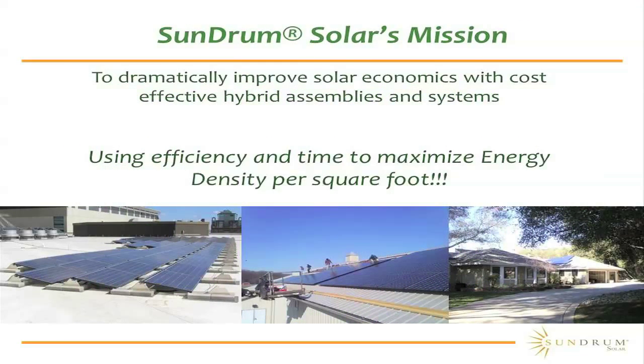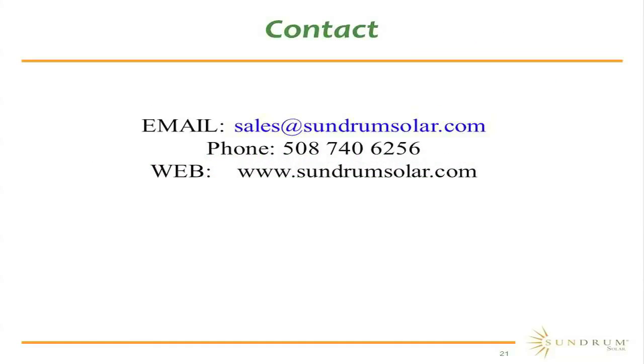Our mission of improving solar economics with cost-effective hybrid assemblies really doesn't end here. With this evolutionary step in our industry, it's created a world of opportunities. We are using efficiency and time to maximize the energy per square foot delivered to our customer. Thank you for your time. If you wish to contact us, you can reach us by email at sales@sundrumsolar.com or through the web at www.sundrumsolar.com. I look forward to future conversations and the future innovations that we're able to bring to the market.